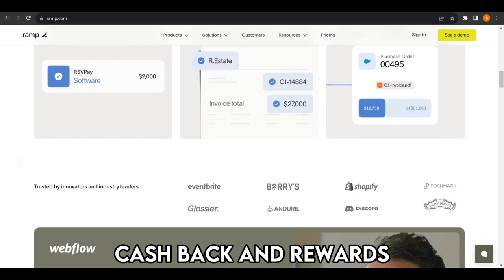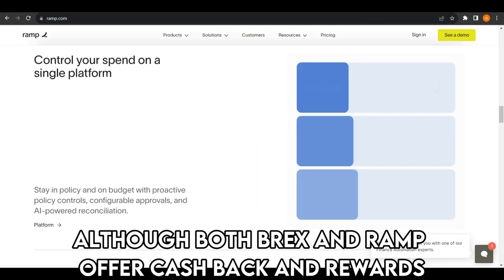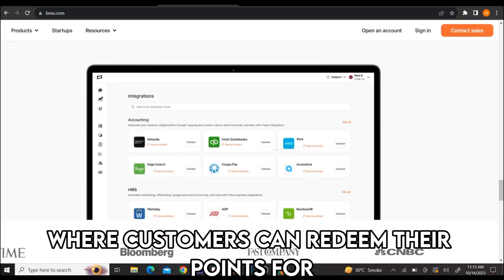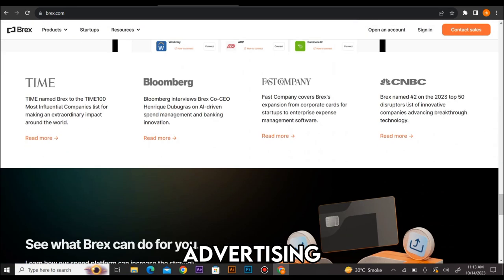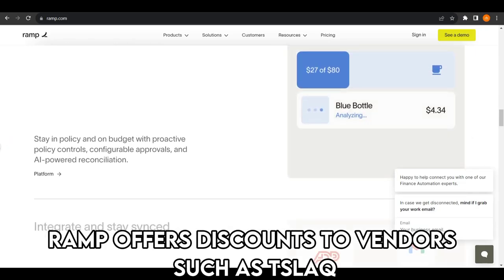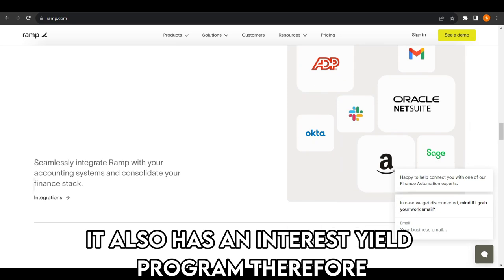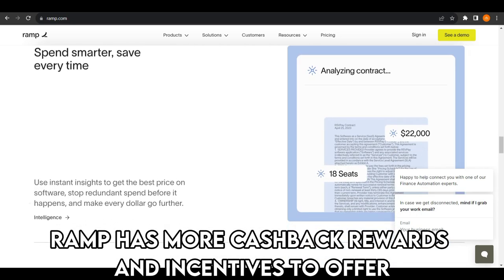Cashback and rewards. Although both BRAX and RAMP offer cashback and rewards, the spending management tools go about it differently. BRAX has a point reward system where customers can redeem their points for items like executive coaching, advertising, and off-site events. On the other hand, RAMP offers discounts to vendors such as Slack, Amazon Web Service, and Salesforce. It also has an interest yield program. Therefore, RAMP has more cashback rewards and incentives to offer.